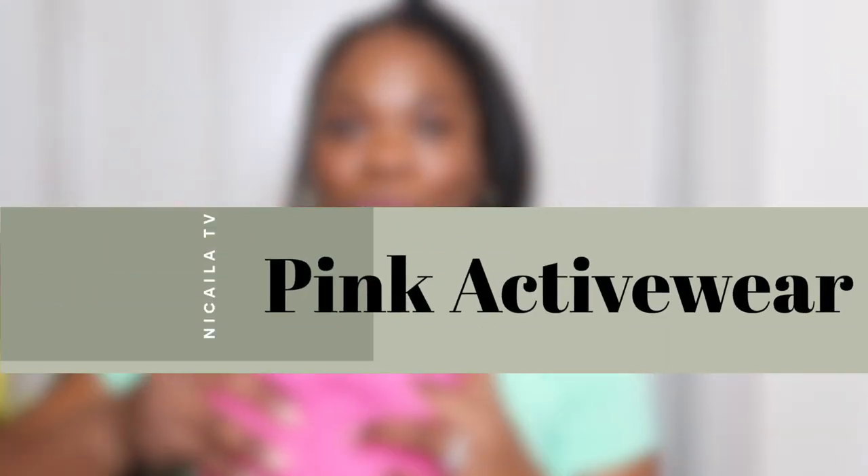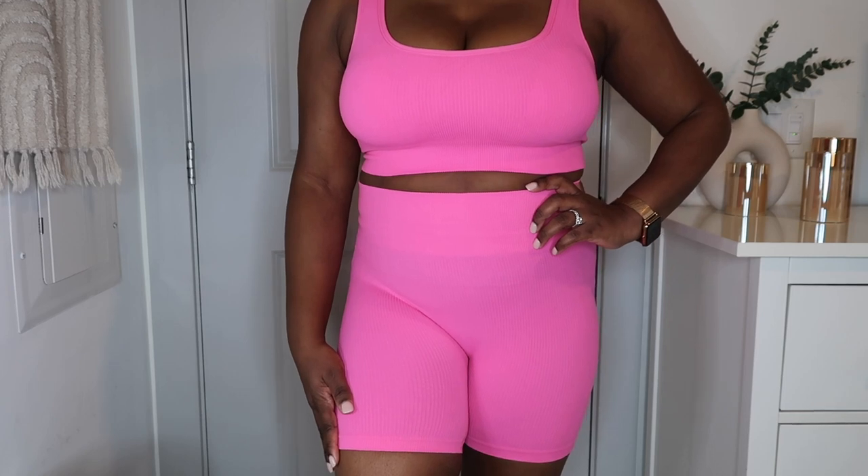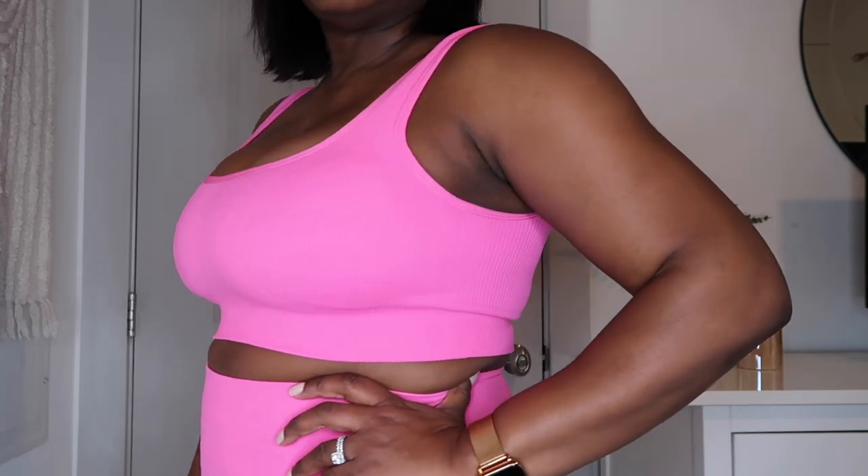The next one I tried on was this pink set. Guys, this is so cute. I love pink — my favorite colors are pink and green. So I love this set. Everything is linked below in the description box. This set is perfect for yoga, perfect for Pilates, perfect for meditation. You could even do some low impact bike rides with this. I try to get in 10 minutes of biking every day and I feel comfortable doing my regular bike rides in this.